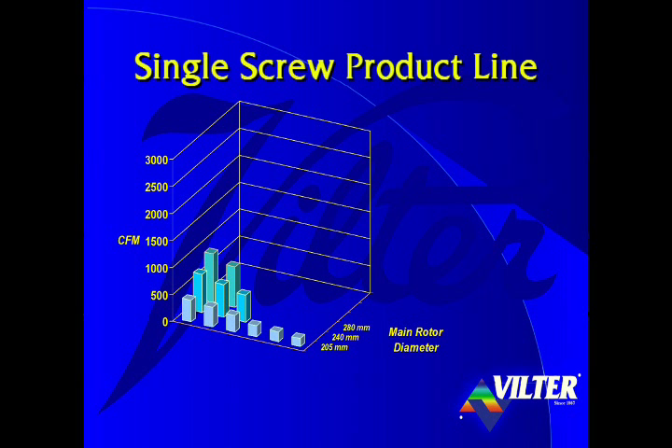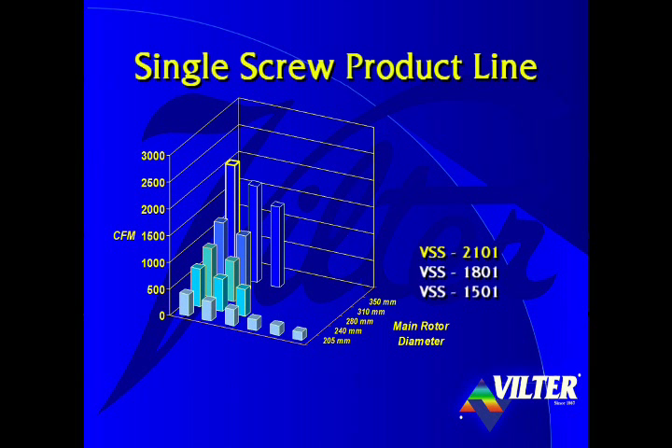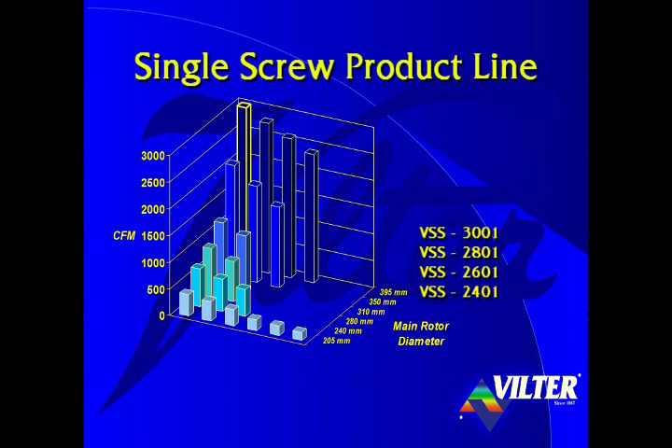With the 280 millimeter rotor, we shift to the VSS series of units to get two models, the VSS-751 and VSS-901. We attain models VSS-1051 and VSS-1201 from the 310 millimeter rotor. With a 350 millimeter rotor, we offer models VSS-1501, VSS-1801, and the soon-to-be-released model VSS-2101. Also pending release are four models built around the largest 395 millimeter single screw rotor: the VSS-2401, VSS-2601, VSS-2801, and the very large VSS-3001.